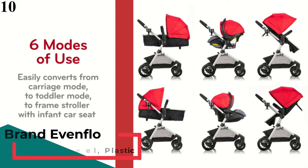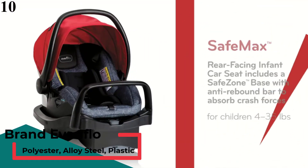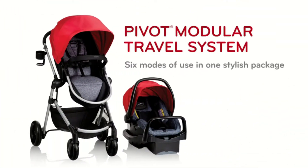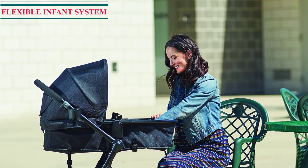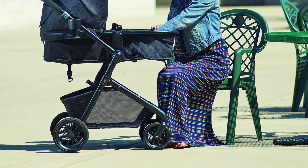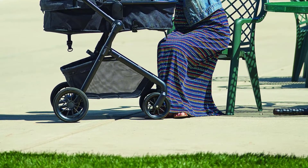Number 10 is the Evenflow Pivot Modular Travel System with Safe Max Car Seat. The Evenflow Pivot Modular Travel System is a car seat and stroller combo featuring the Safe Max rear-facing infant car seat and Safe Zone base with anti-ribbon bar, infused with parent and child-friendly accessories. Versatile and lightweight, this car seat and stroller combo features a modular frame with six modes. The reversible mode permits your baby to face in or out, while the stroller converts from an infant car seat frame to stroller seat or carriage mode with ease.